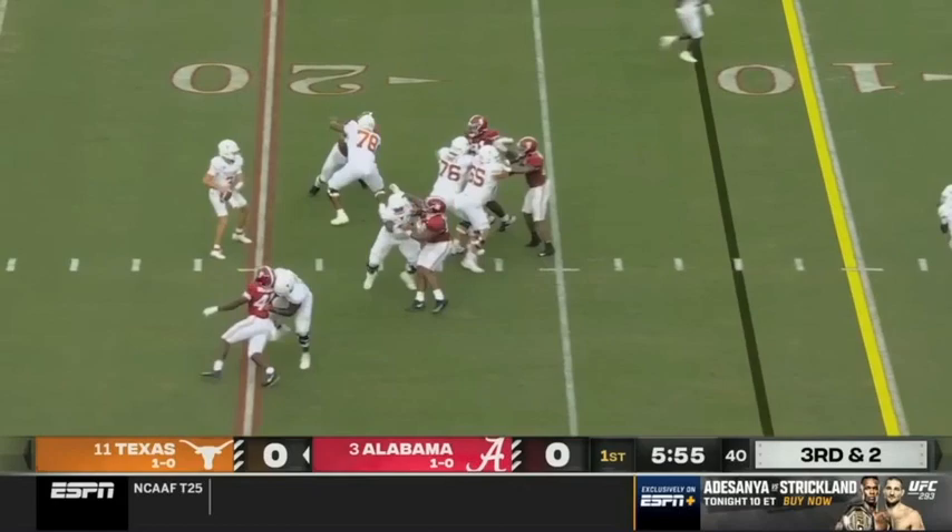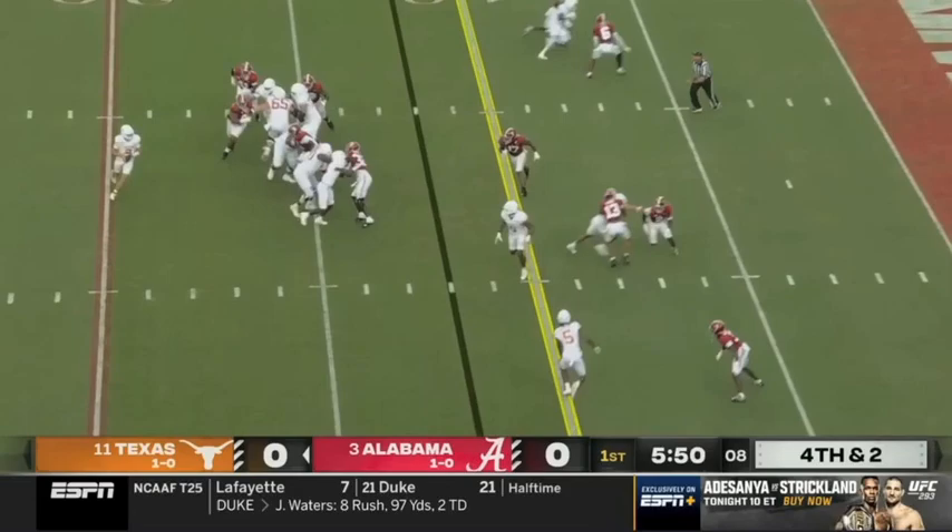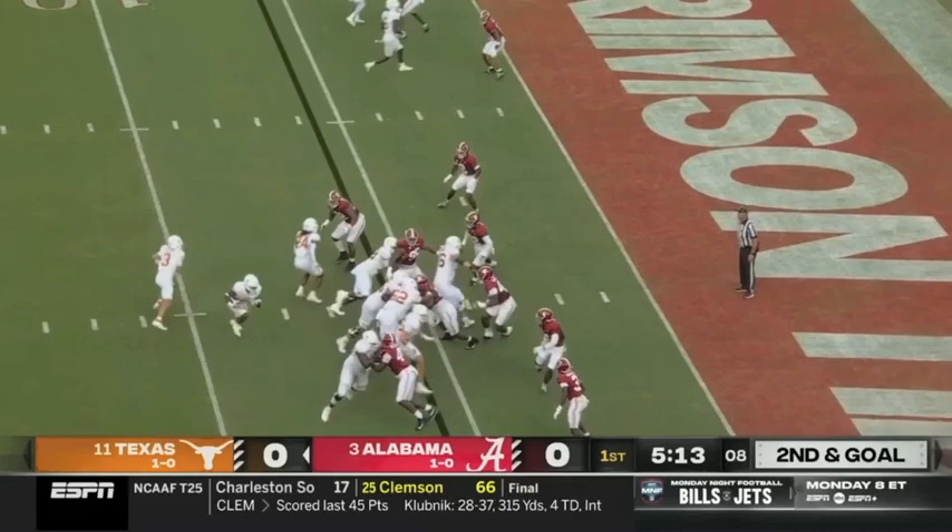Moore's scanning — batted up in the air and a diving attempt. Moore's on the move, flips it short, catch made, first down converted.